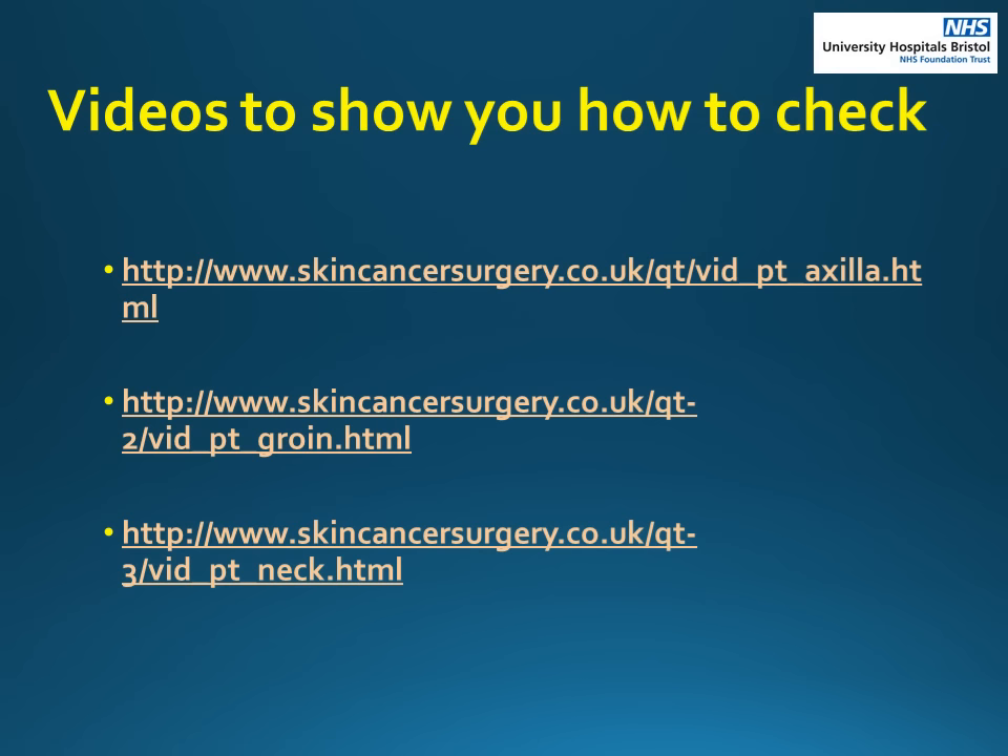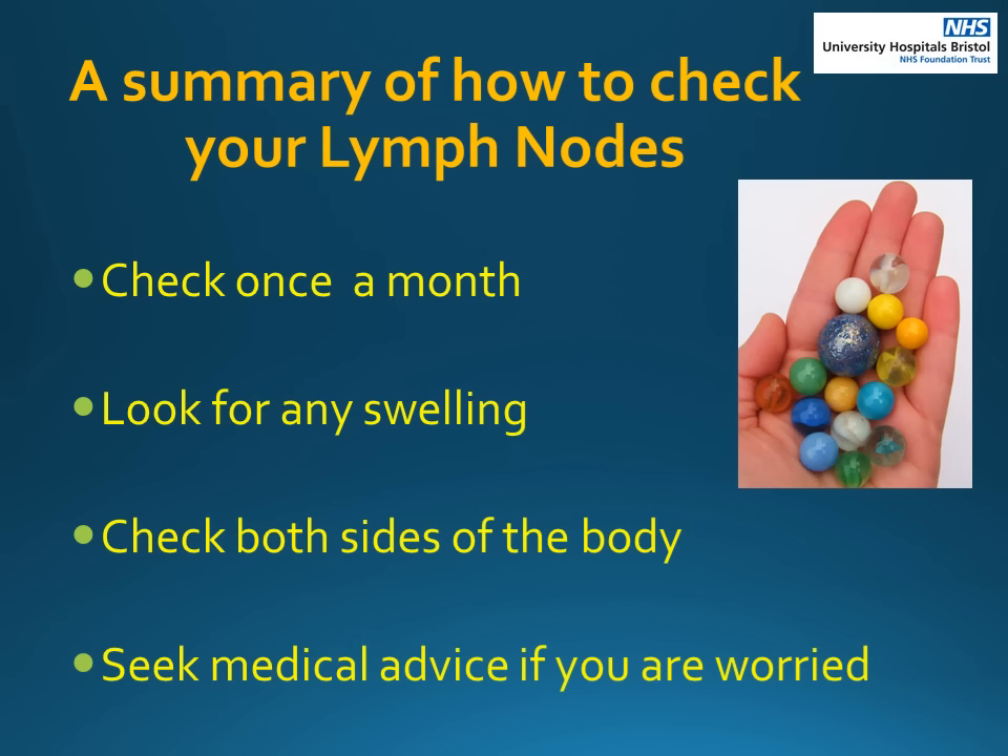We will now watch some videos to show you how to check your lymph nodes. In summary, you should check your lymph nodes once a month — do not do it too often or you will not notice any changes. Remember to also look for raised lumps or bumps under the skin; however, lumps are not always visible. Check both sides of the body to know what is normal for you. Enlarged lymph nodes are not usually painful and can often feel like a marble under the skin. If you notice any of these changes, you need to see a medical professional.